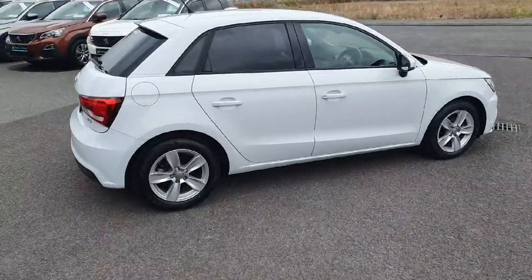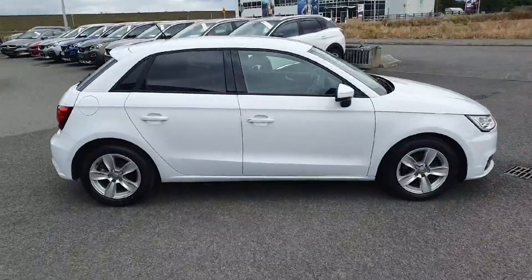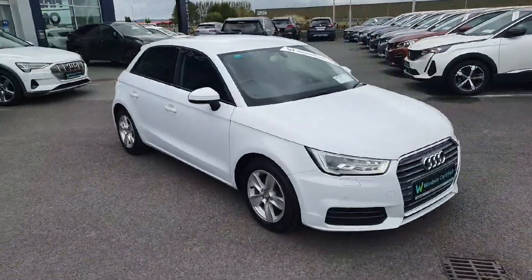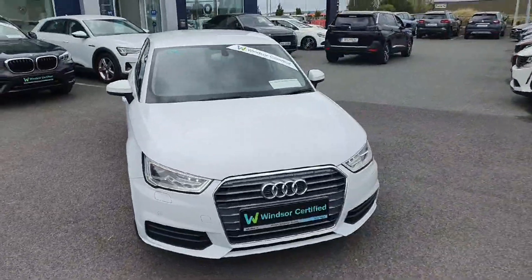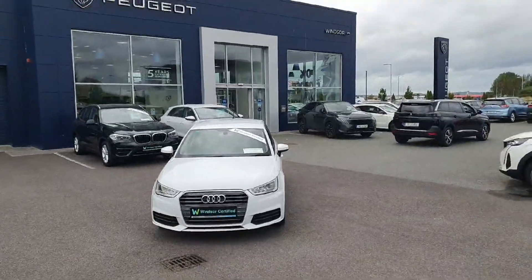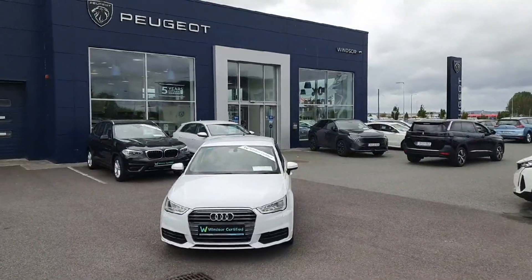We believe you should be able to purchase in a way that suits you. Talk to us about our flexible finance options and we'll put a plan in place. And when it comes to trade-ins, Windsor will give you an instant quote at a fair market price. So drop by today and we'll help you trade up to the perfect price.